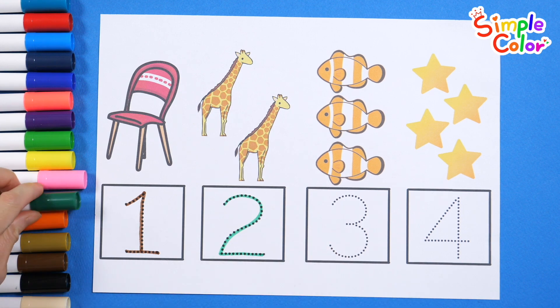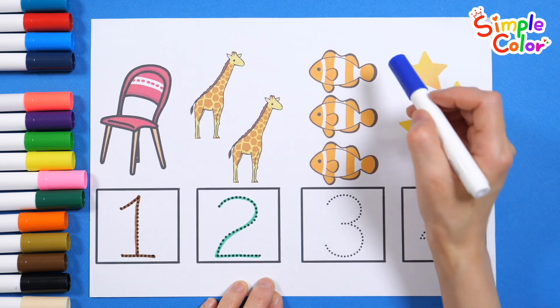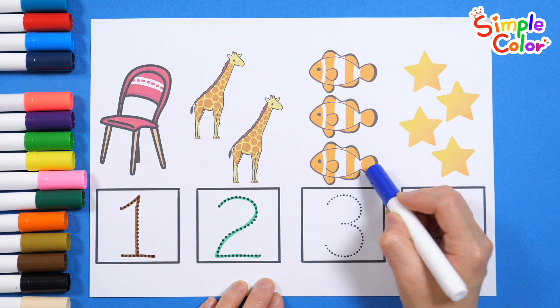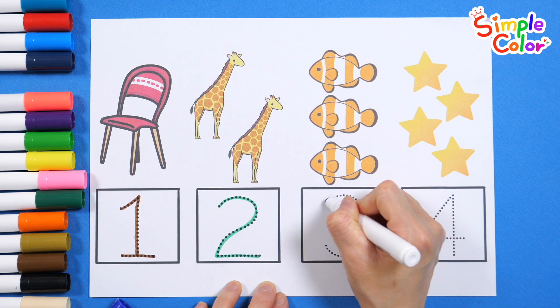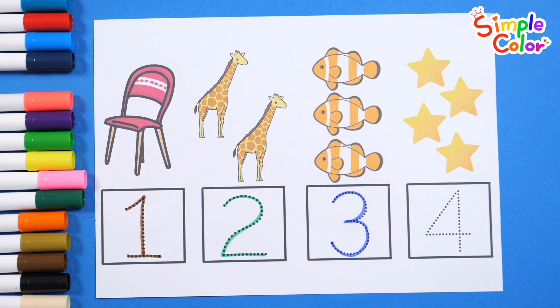Good job. Let's try again. 1, 2, 3. 3 fish. Let's trace the dotted lines and write the numbers. 3. 3. Great job.